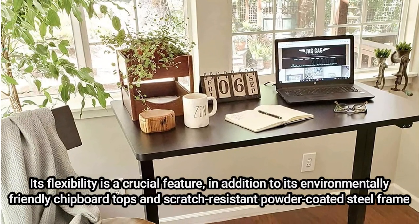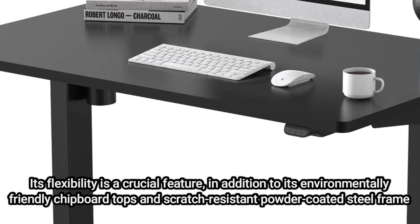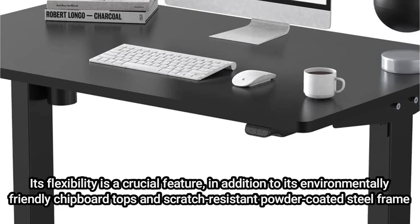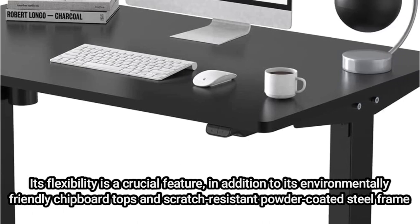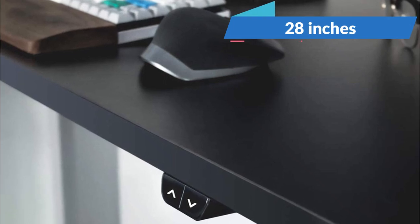Its flexibility is a crucial feature, in addition to its environmentally friendly chipboard tops and scratch-resistant powder-coated steel frame. This desk is available with a basic controller that allows you to adjust its height between 28 and 48 inches, or you may choose one with height presets and a programmable switch position recall.